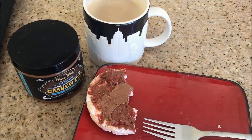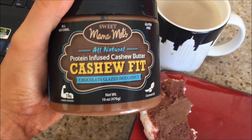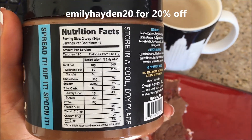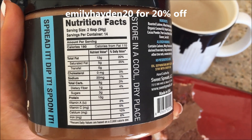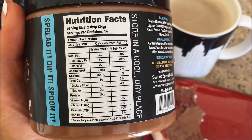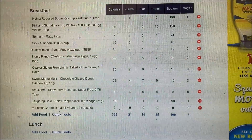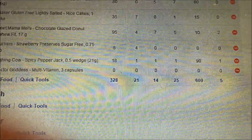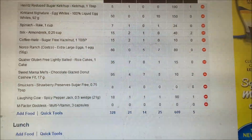I'm actually very impressed with this chocolate PB rice cake thing that I made. It tastes delicious with my coffee. I wanted to show you the macros for the cashew fit — I forgot earlier. One serving is two tablespoons. I used half a serving, but for the full serving it's 13 grams of fat, 8 carbs, and 10 grams of protein. So really high protein nut butter spread. The macros for breakfast are 328 calories, 21 grams of carbs, 14 grams of fat, and 25 grams of protein.